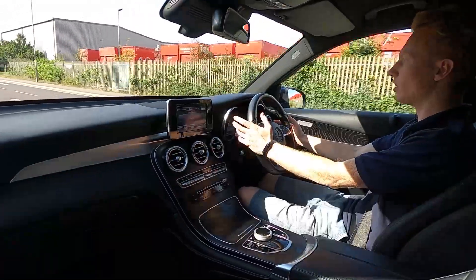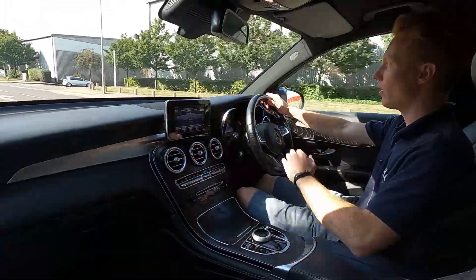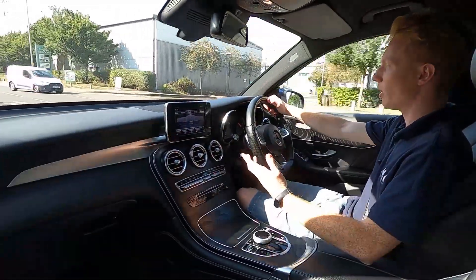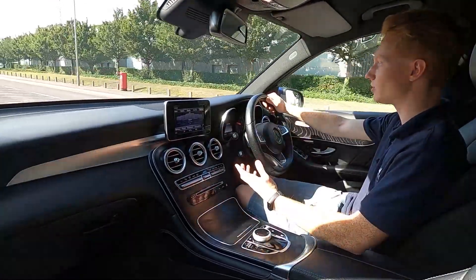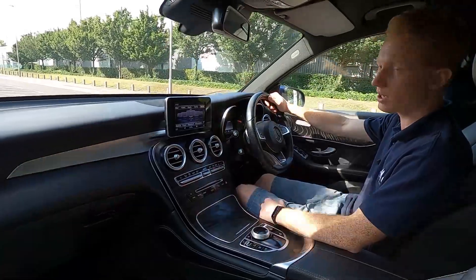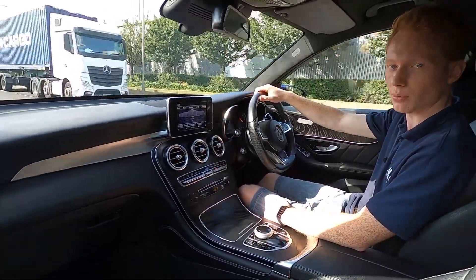There are no warning lights on the dash. All of our cars get a 75-point check and a service to make sure there are no issues at all. If you would like to find out more information about this stunning Mercedes-Benz GLC, please head over to lmc-cars.co.uk. Thank you for watching.